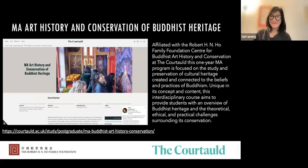On that note, thank you and we hope to hear from you. Thank you for joining us today.